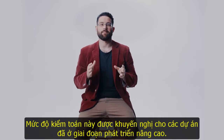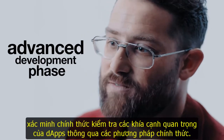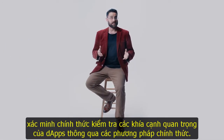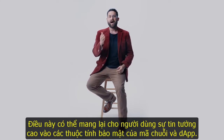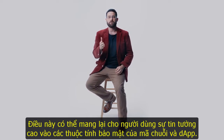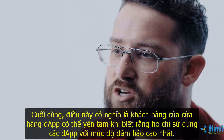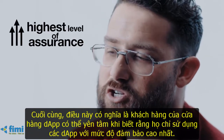This level of auditing is recommended for projects which are already at an advanced development phase. Formal verification checks critical aspects of dApps through formal methods. This can give users high confidence in the security properties of on-chain code and dApps. Ultimately, this means that dApp Store customers have peace of mind knowing they're only using dApps with the highest level of assurance.